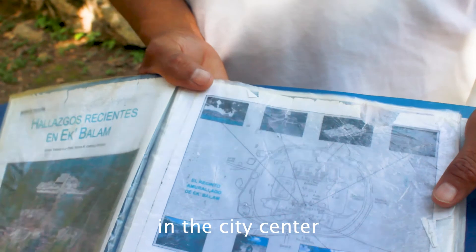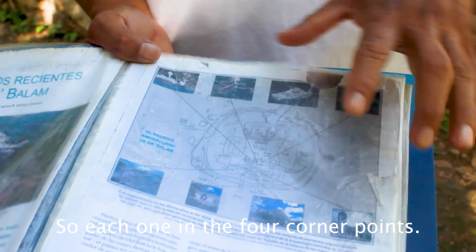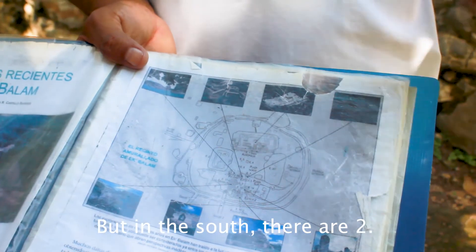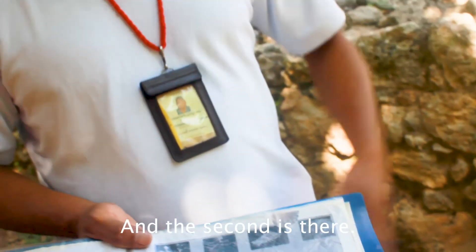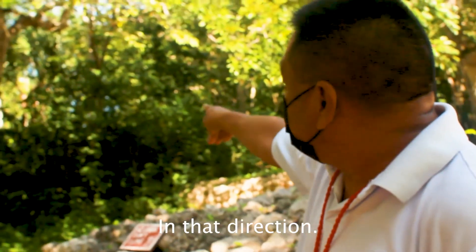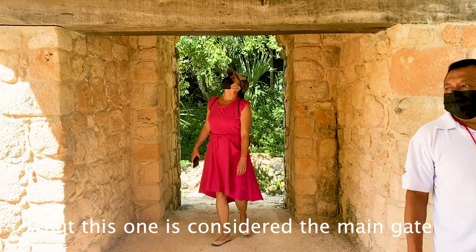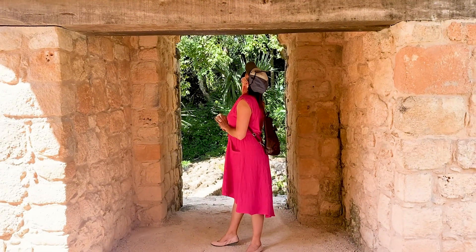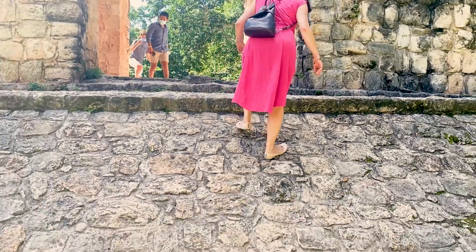In the city center there are five entrances — one at each of the four corner points, but on the south there are two. This one is considered the main gate. It is believed that one walked backwards to enter the city out of respect to the gods.